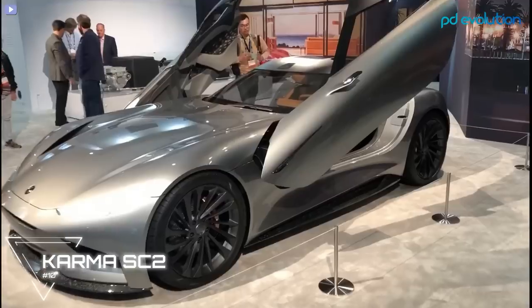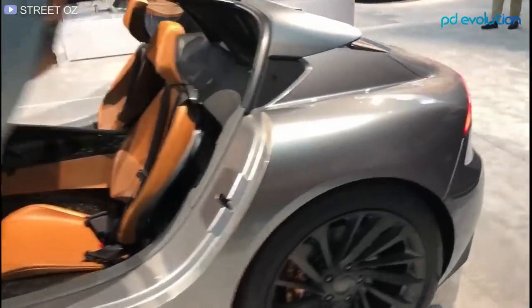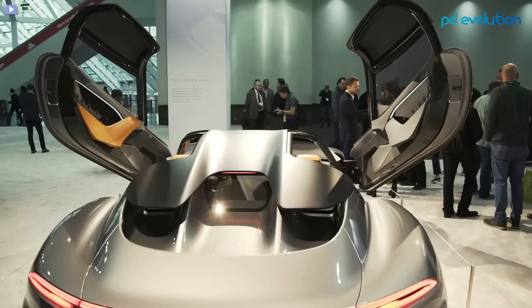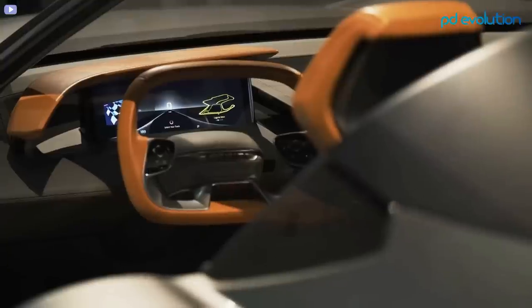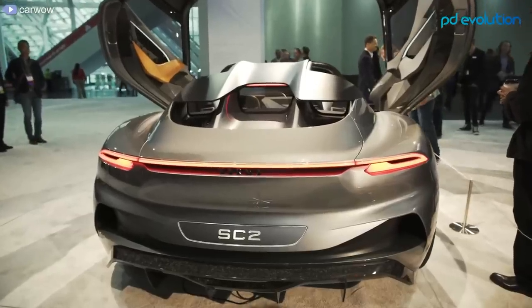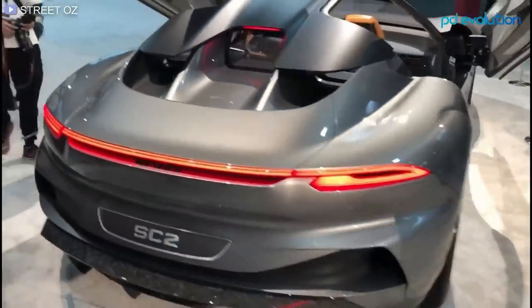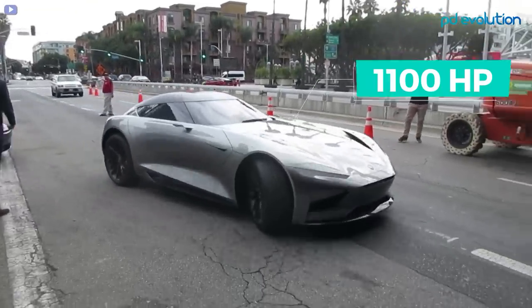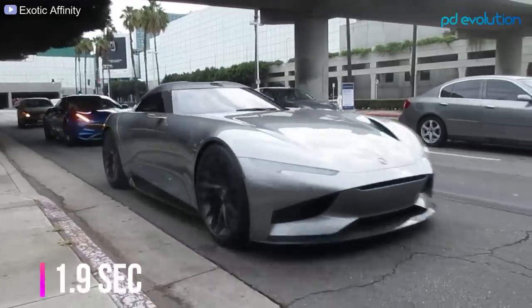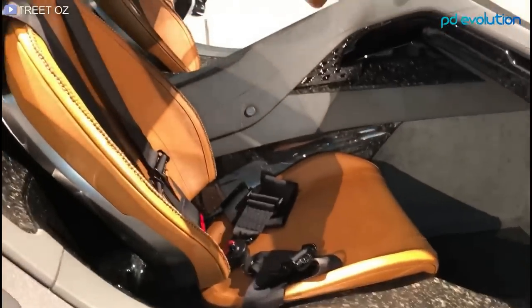Number 10: Karma SC2. One of the most anticipated EVs of the year, the Karma SC2 features dynamic design and advanced technology. Highlights include multi-hinged scissor-style doors, a refined interior with biometric seats, facial recognition, and individual sound zones. Its 120 kilowatt-hour lithium-ion battery is good for 350 miles of range. Teasers show 1,100 horsepower, a top speed of 200 miles per hour, and 0 to 60 in just 1.9 seconds, making it incredible competition for its rivals.